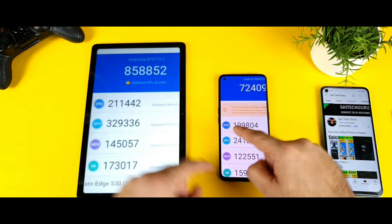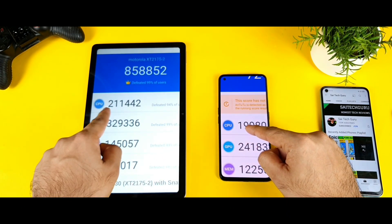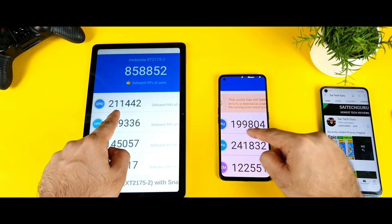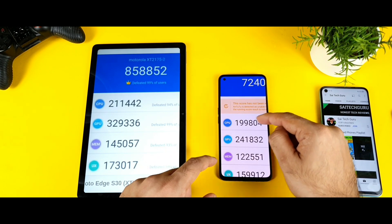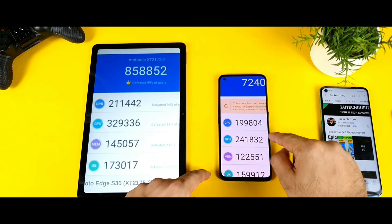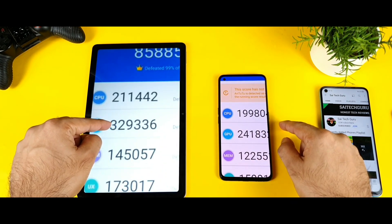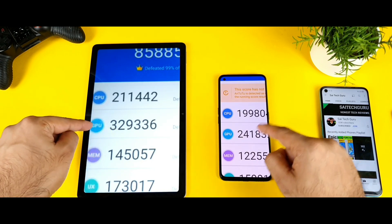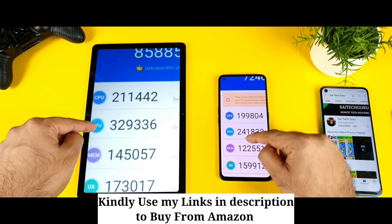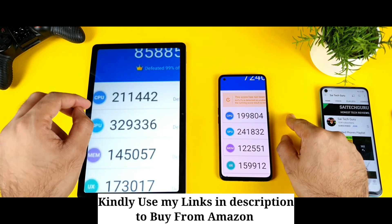Now take a look at the CPU scores. It's 211,000 for the Snapdragon 888 Plus versus 199,000 — close to 200,000 — for the Snapdragon 870, so you can clearly see a CPU performance difference. But the GPU is where it gets slightly better in the Snapdragon 888 Plus: 329,000 versus 241,000. That's where the Snapdragon 888 Plus gets a significant bonus point.